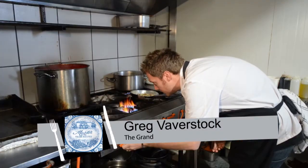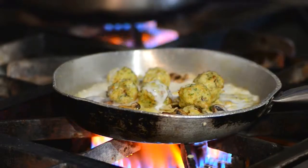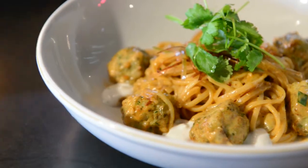Good evening. My name is Gregory Bavistock. I represent the Grand Café and Beach. For our signature dish, we took our inspiration from the ocean, which we're right next to. We use fresh king clip, crayfish, prawns, and calamari to make a beautiful little light fish cake. We toss this with some fresh pasta in a light Cape Malay cream sauce.